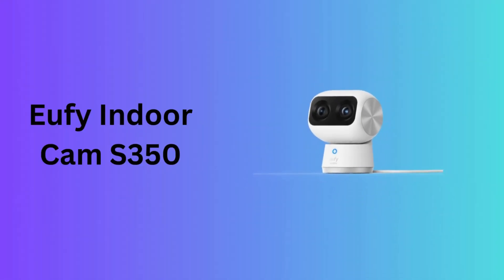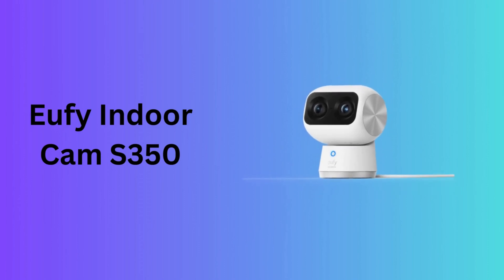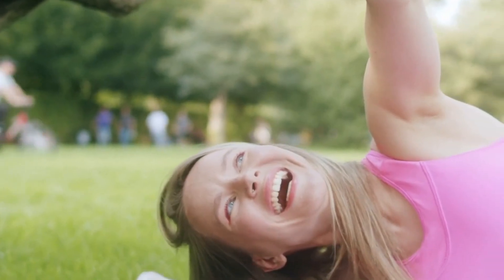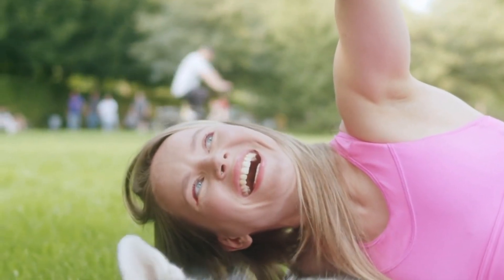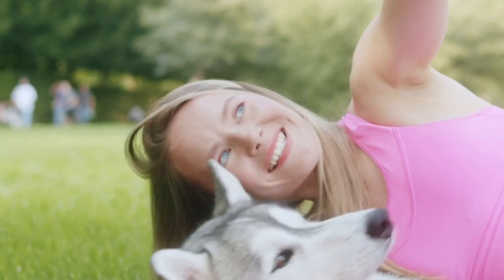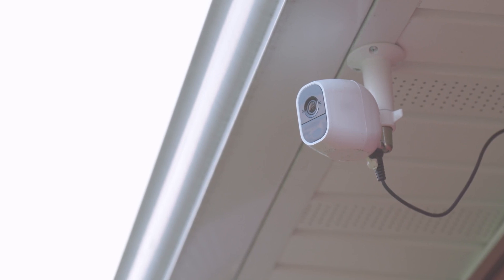Number 1: Eufy Indoor Cam S350. The Eufy Indoor Cam S350 stands out with its dual camera setup, offering 4K UHD resolution that captures crisp, detailed footage. Equipped with human and pet AI, the camera differentiates between human and pet movements, sending relevant alerts accordingly. Its compatibility with dual-band Wi-Fi 6 ensures a stable and fast connection, enhancing the overall reliability of your home security system.